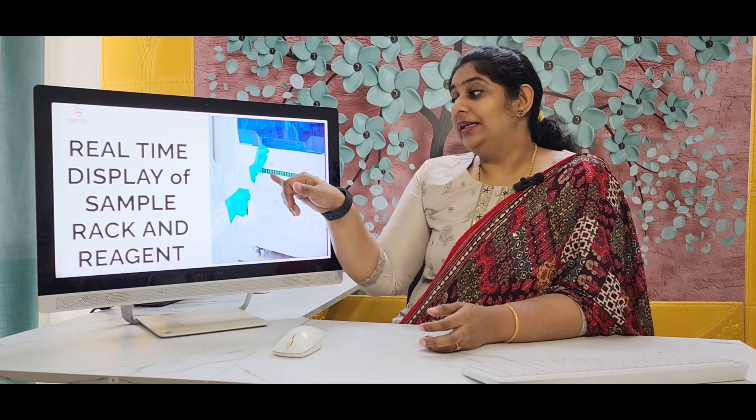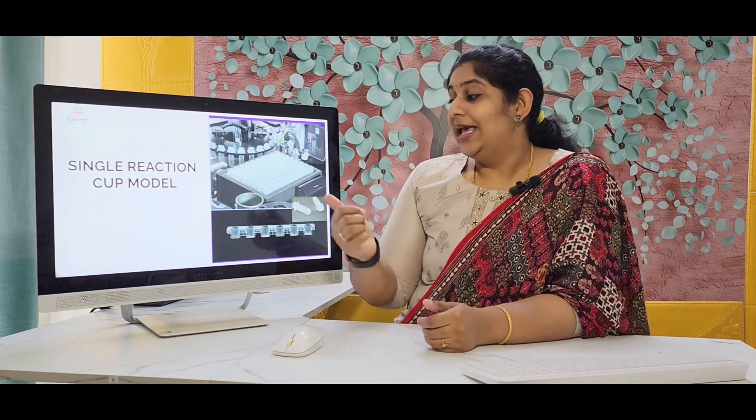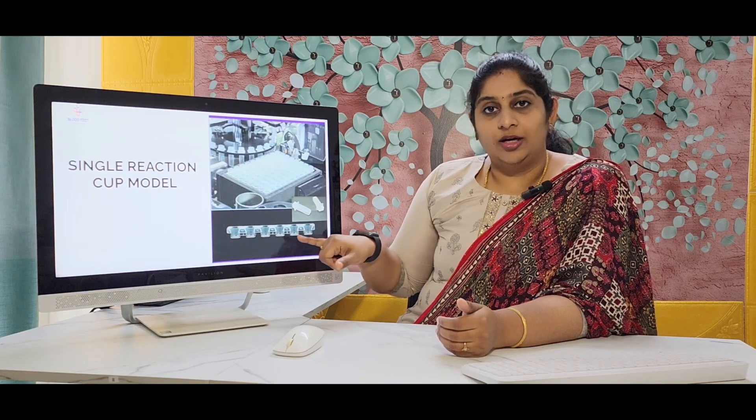Coming to the next feature, which is also unique and upgraded from their other Maglumis, is the real-time display of the reagent rack and also the sample rack. They also have continuous loading and continuous unloading of all the reagents and the sample rack. Another most important unique feature that really impressed us is the individual reaction cup model. In other Maglumi 800, 600 and similar models, they were having a set or segment of cuvettes.